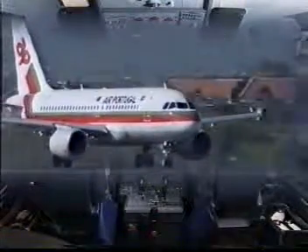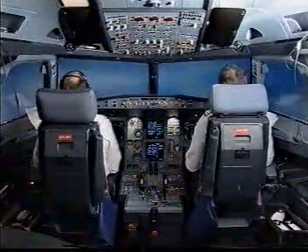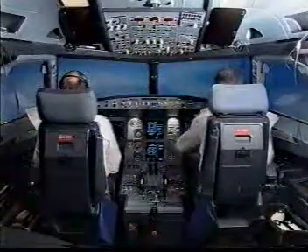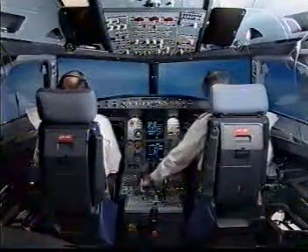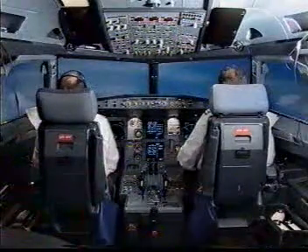100. Checked. V1, rotate. Positive climb. Gear up. Nav green. Checked. Autopilot 1. Checked.